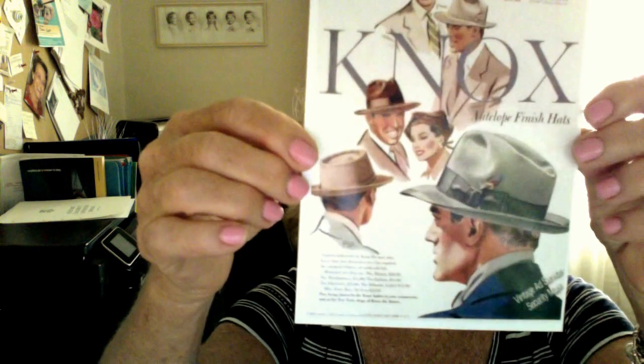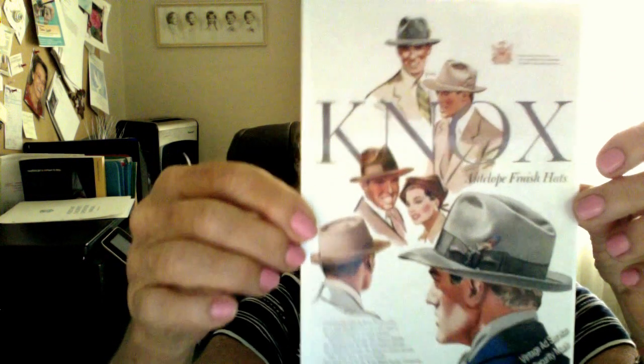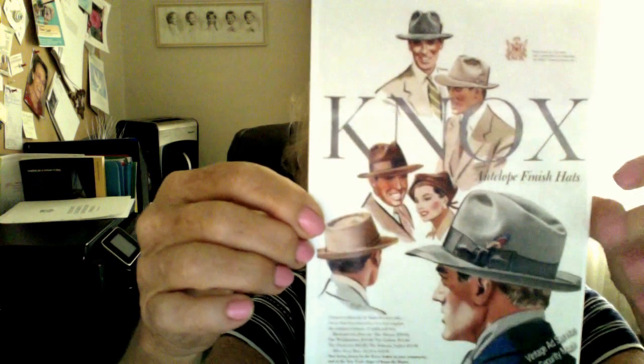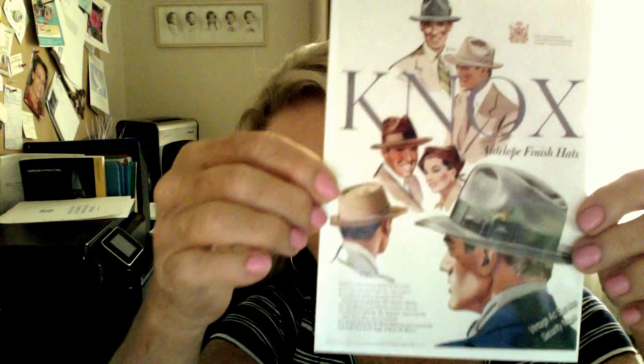Hats were just wonderful accessories for men, and they could be worn jauntily to the side, which would indicate a certain kind of attitude, or just straight on the head.